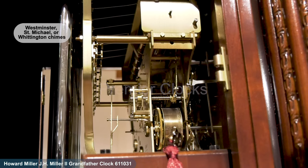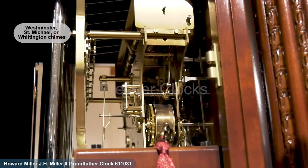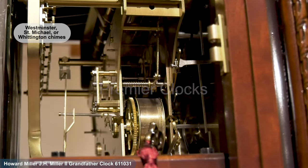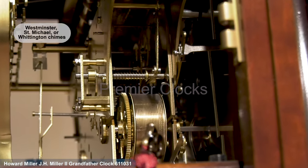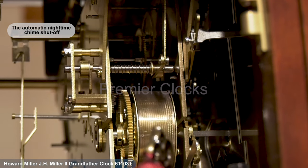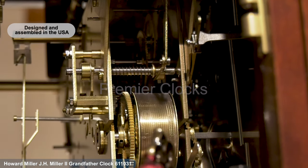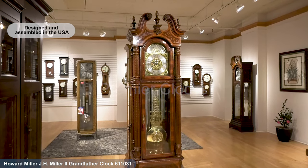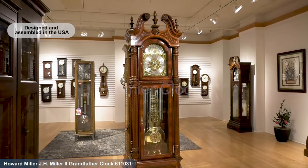With 36 bushings and the option to play Westminster, St. Michael, or Whittington chimes at various intervals, this clock delivers an enchanting auditory experience. The automatic nighttime chime shut-off option ensures peaceful rest. Designed and assembled in the USA, the Howard Miller J.H. Miller grandfather clock is a symbol of American craftsmanship and timeless beauty.